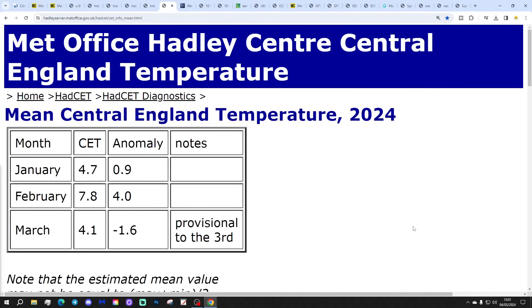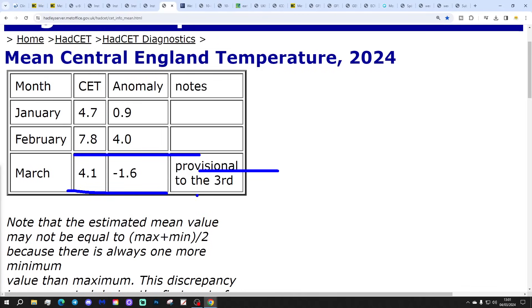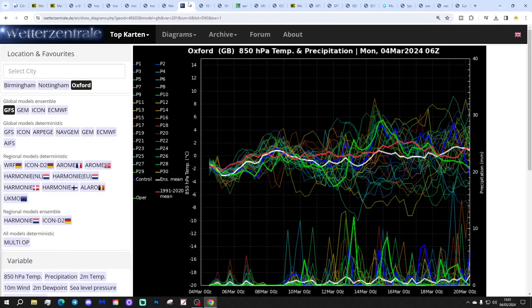The Central England Temperature is now sitting at 4.1 degrees, which is 1.6 degrees below the 1961–1999 average, provisional to the 3rd of March. What a contrast to February when we were at plus 7.8 — an incredible contrast. Of course, that is only for the first three days of the month, and we'll probably start picking up as the month goes along. March typically, though not always, is a warming month.